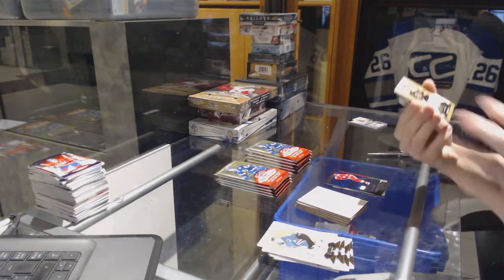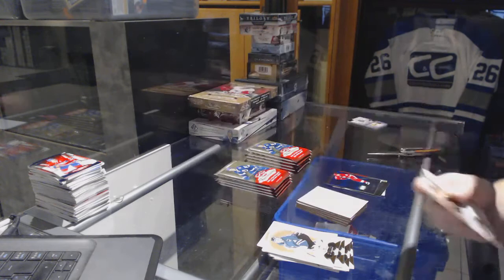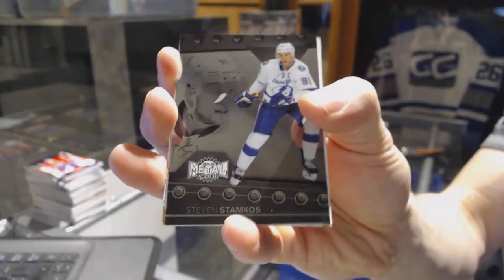We've got a Hot Prospects rookie autograph number 149 for the Boston Bruins, Joe Morrow. Metal Universe for the Lightning, Steven Stamkos.